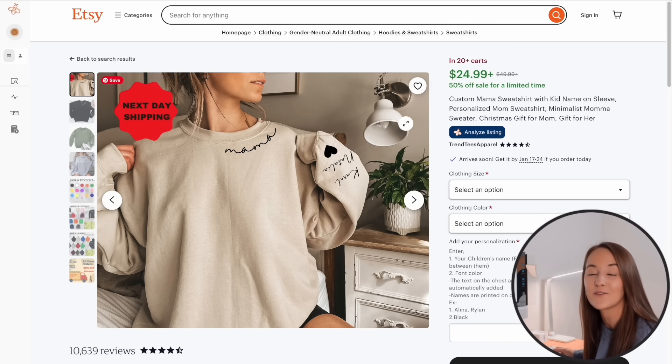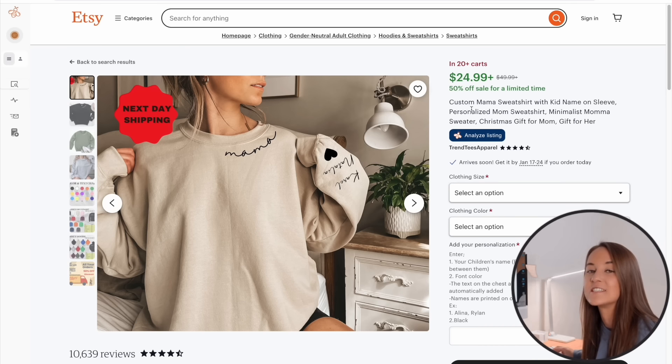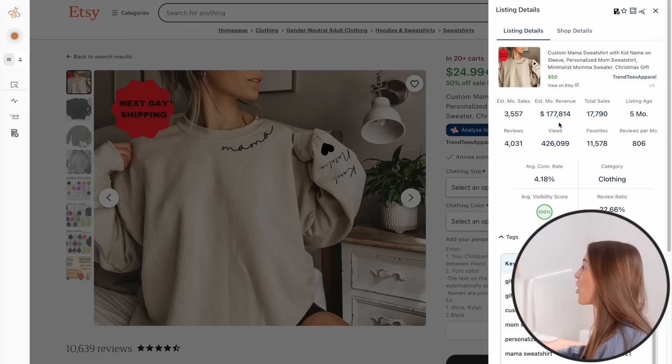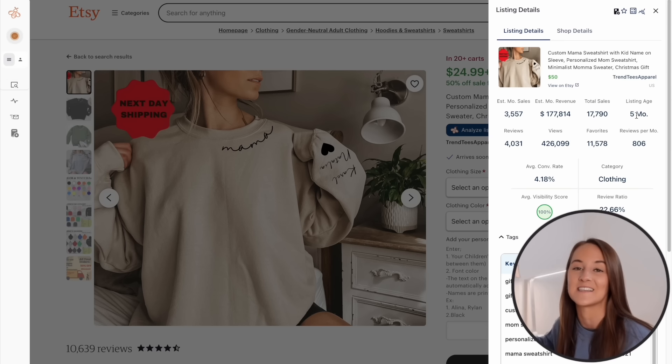I found this listing on the first page of search. It doesn't have a bestseller badge yet, but you can see why it's there — it has the 'in 20+ carts' badge. Using Everbee to analyze the listing — Everbee is a Chrome extension, and I have a link in the description for 50% off your first two months — I can see all the information specific to this listing's performance on Etsy. This listing has had over $177,000 in revenue. I always love seeing listings less than a year old performing really well, because it shows there's no reason why you can't have this kind of success too.